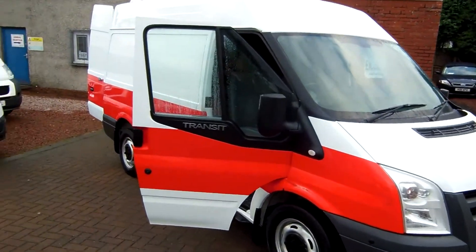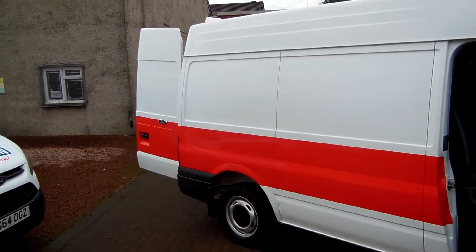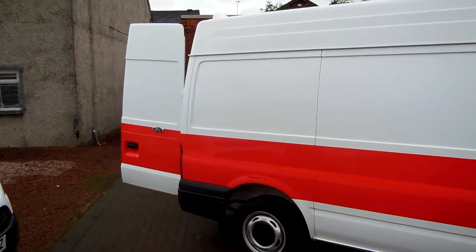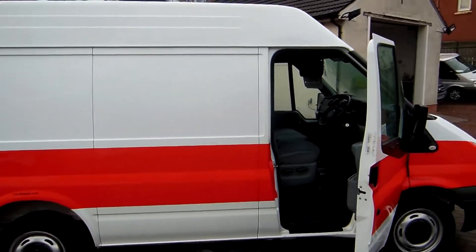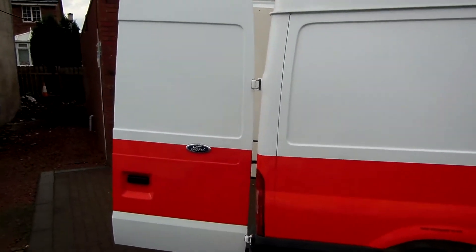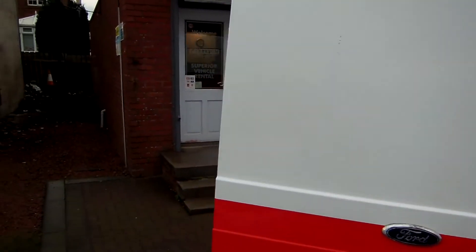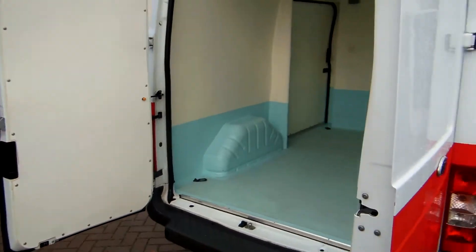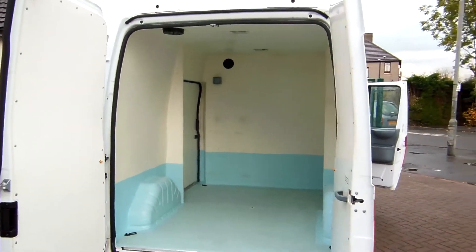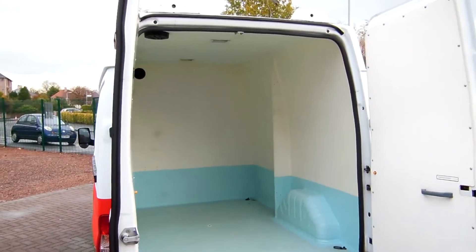So there you have it folks — that's the 2011 Ford Transit T260 with a 115 horsepower engine, that's a 2.2 litre diesel, 6 speed gearbox, short wheelbase, medium roof, ex NHS service fleet vehicle, with full fibreglass lining in the back and insulated as well.